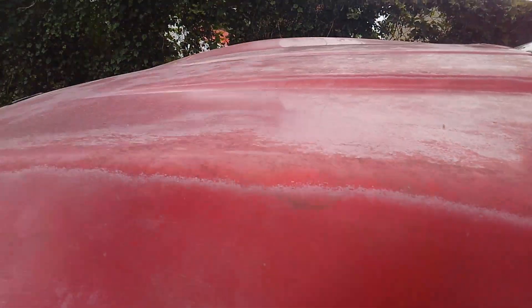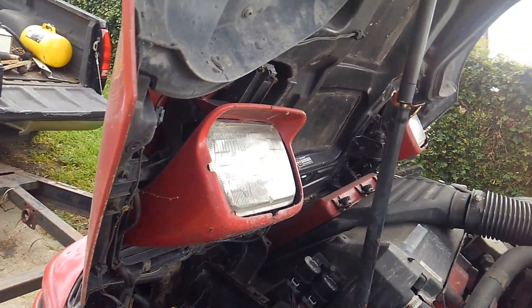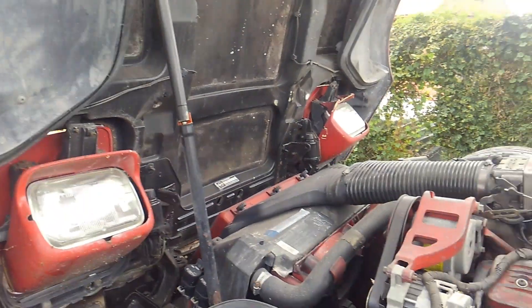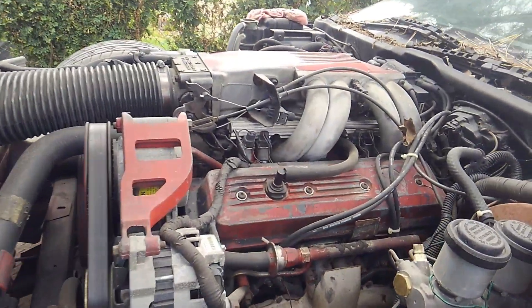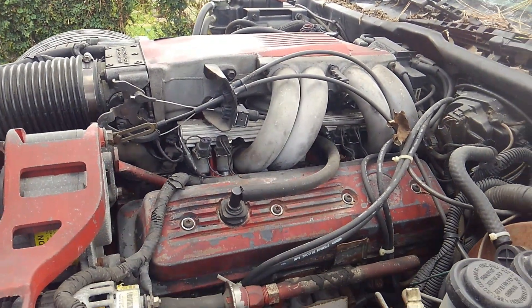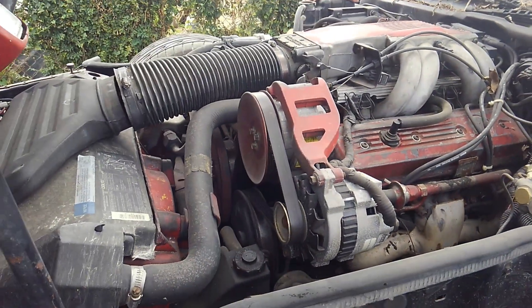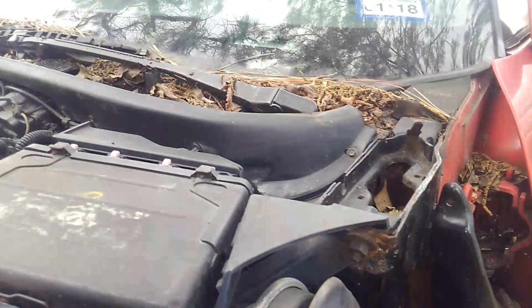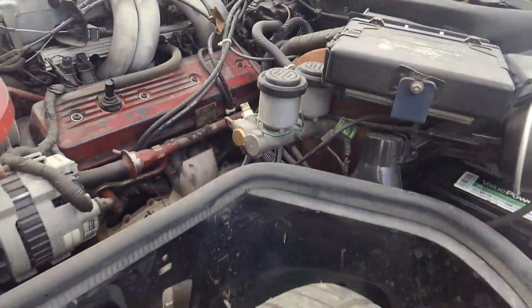I often get asked why do you part them out versus trying to put them back together. The truth is some of these cars, when they get to this level where they've been abandoned and neglected for a long period of time, they're just not economically feasible to put them back on the road.